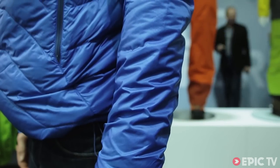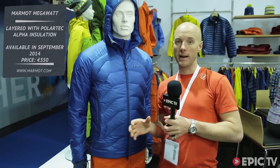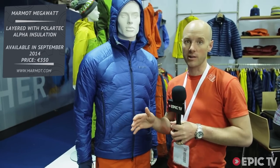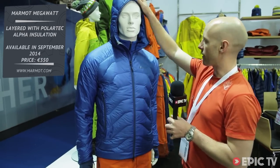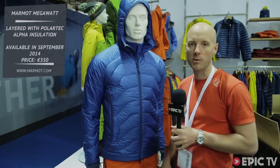Fantastic, thank you. So that was the Marmot Megawatt, and we've seen a few of these jackets starting to come out now — a combination between down and synthetic. I think it's quite a good idea personally, and it's obviously toasty warm. Liam was doing a bit of sweating in there. Like the hood, good pockets, reasonably breathable. I think it's mainly for when you're standing still in the cold, but overall looks absolutely toasty warm, so thumbs up to Marmot.